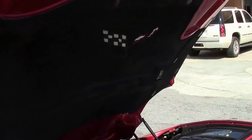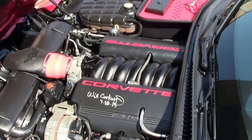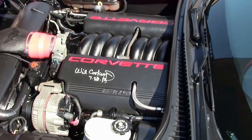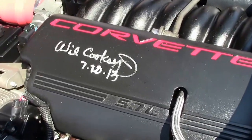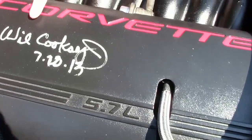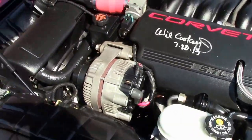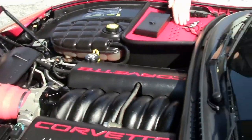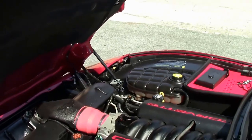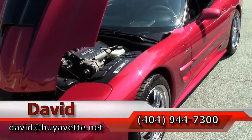Look at this — tons of appearance modifications. This car comes with long tube headers and performance upgrades. Very clean underneath. Will Cooksey — everybody knows who Will Cooksey is in the Corvette world. Nice extras here. Call me for questions about some of the appearance modifications they've done. Cold air induction as well.